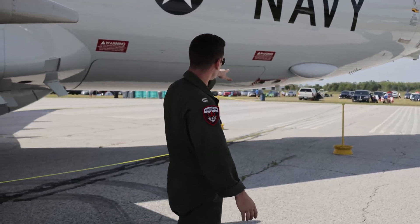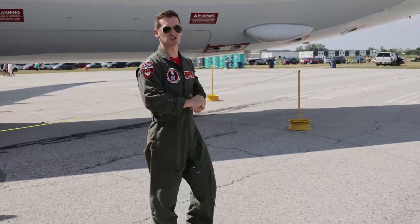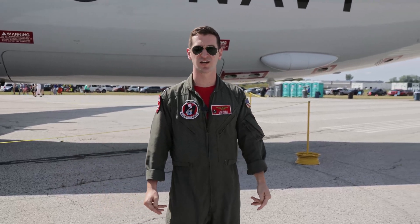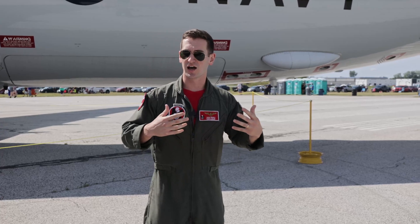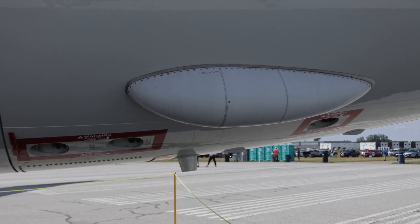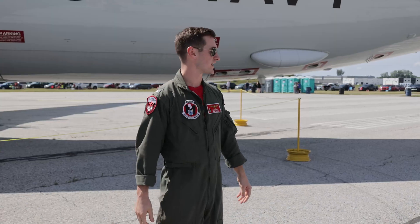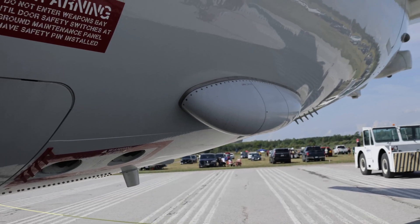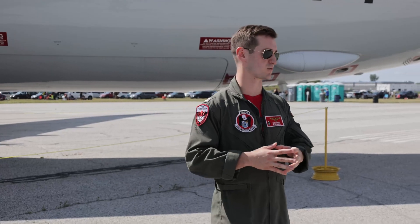You can even see behind the weapons bay here — these openings are the sonobuoy exits for the sonobuoy launchers. Launching sonobuoys is our main way of prosecuting submarines. Used acoustically, we're basically just launching large microphones into the water to try and listen for submarines, or maybe actively acquire them. We have the ability to launch many sonobuoys and stay on station tracking a contact for long periods of time as well.